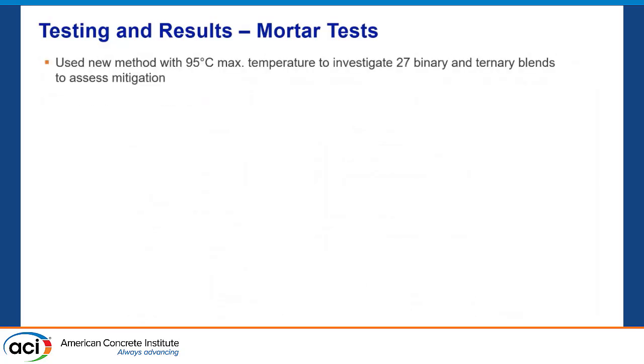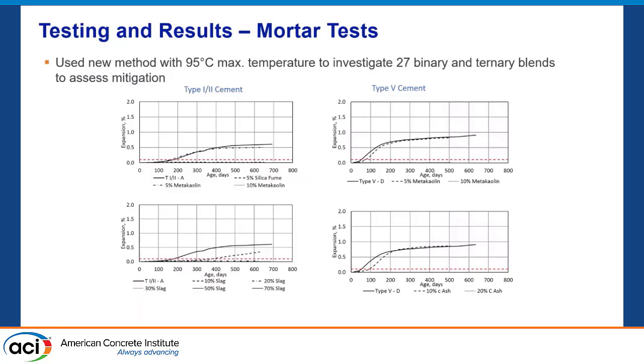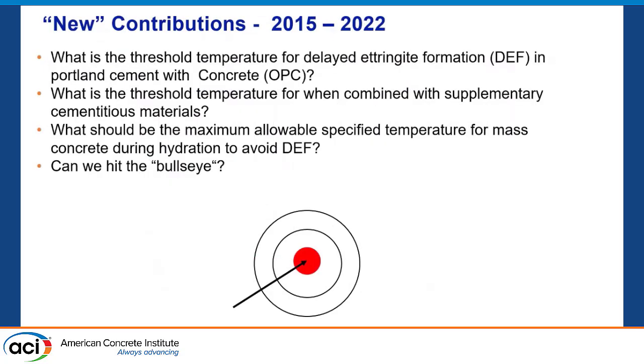We've also done work with ternaries. What we see is 10% slag is giving us some expansion — there's more data to be brought out on that. We have metakaolin, and like Terry Ramlochan's work that Mary referred to, I'm a huge metakaolin fan. You give me 10% metakaolin, my aluminate ratio is right up and we're good. Same thing with fly ash, too.